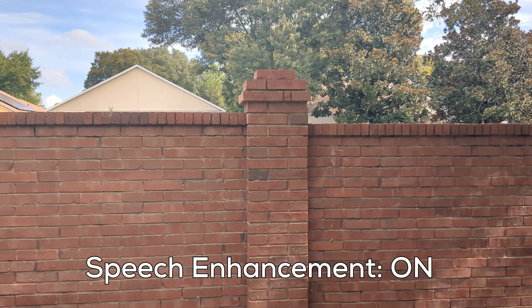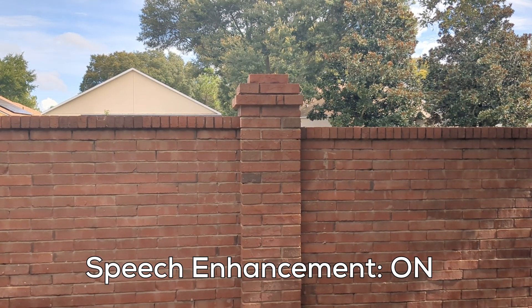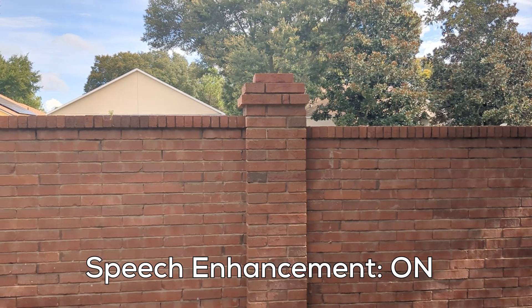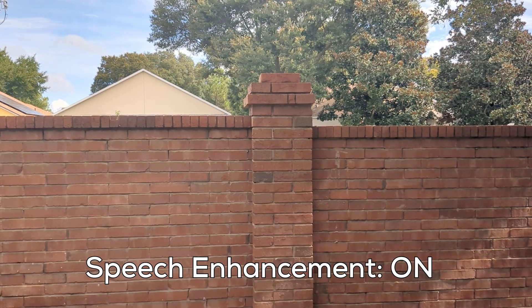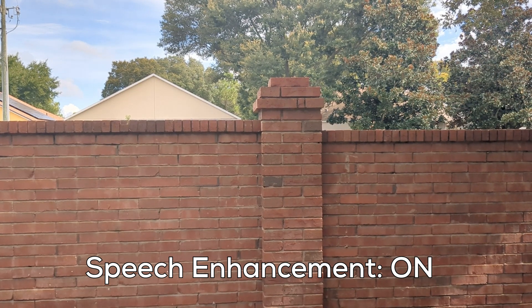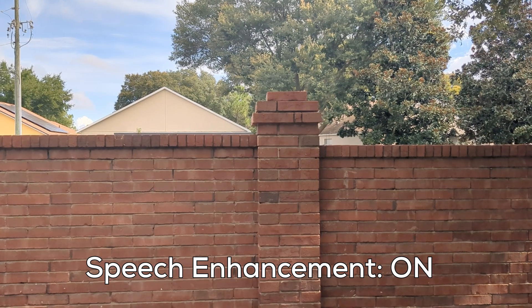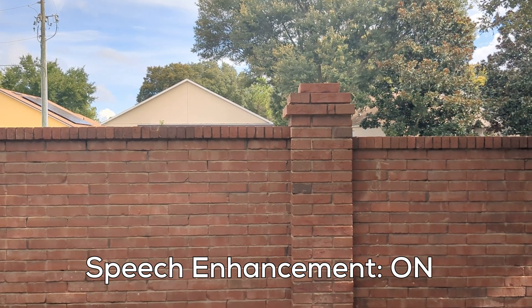So now I have the speech enhancement turned on. There are cars passing by — hopefully you can hear me clearly. Let me know if there's a difference between what you just heard with speech enhancement off and with it turned on. I'm just going to keep talking so hopefully you guys can spot the difference.